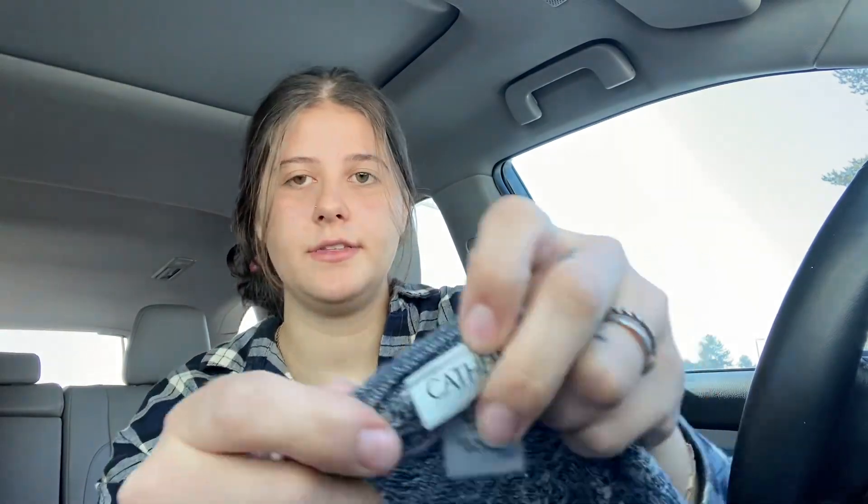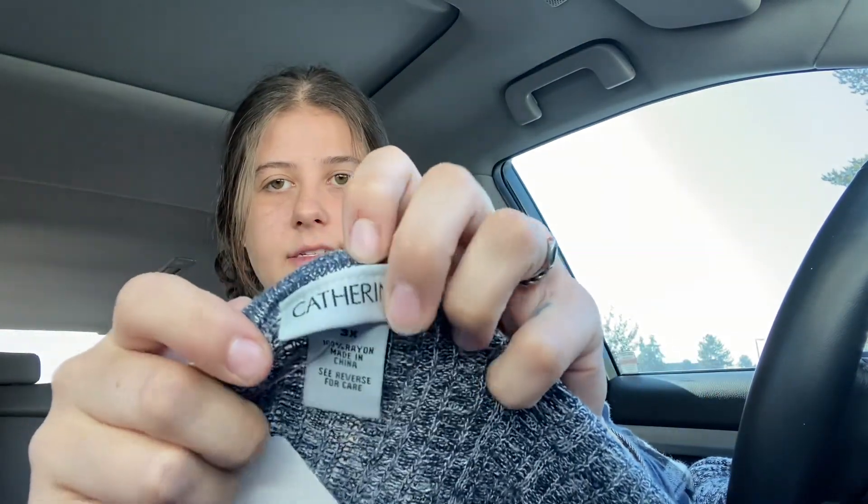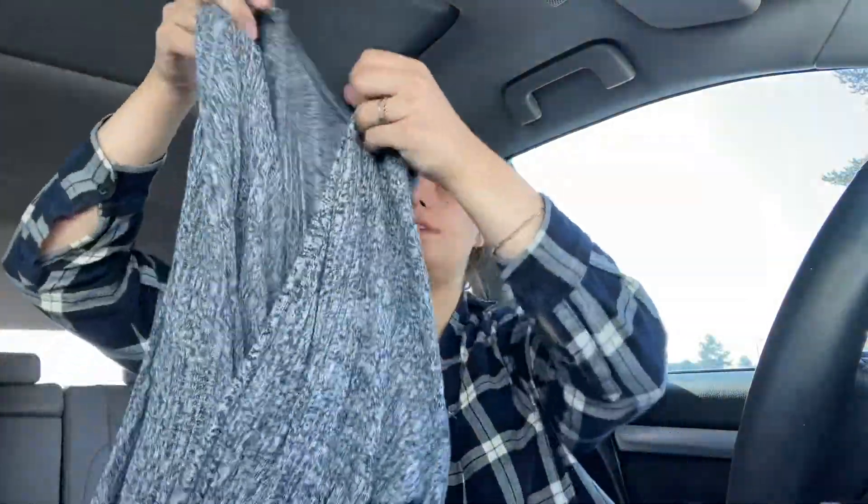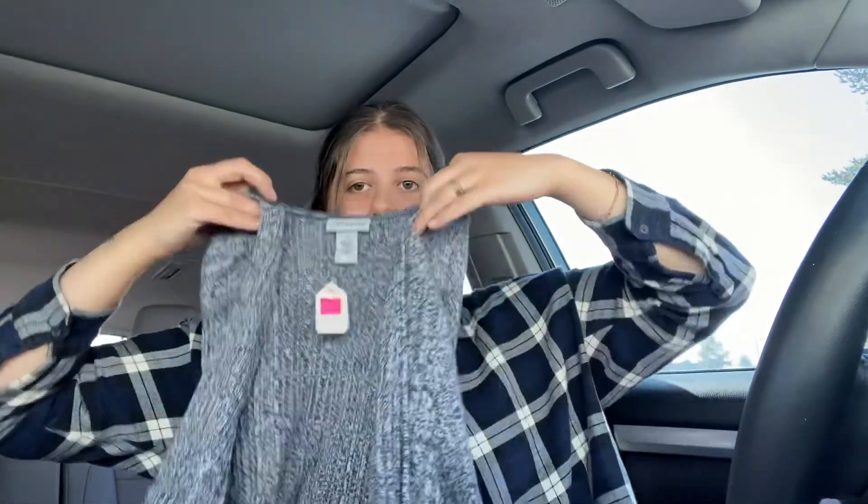This is a brand I recently started picking up — it's a plus-size brand called Catherine's, and it's a size 3X. This is a duster cardigan, which is really nice for this time of year. It's blue and pretty long. I don't pick up everything by that brand because some stuff is pretty basic and it doesn't retail for insane amounts — it's not a designer.